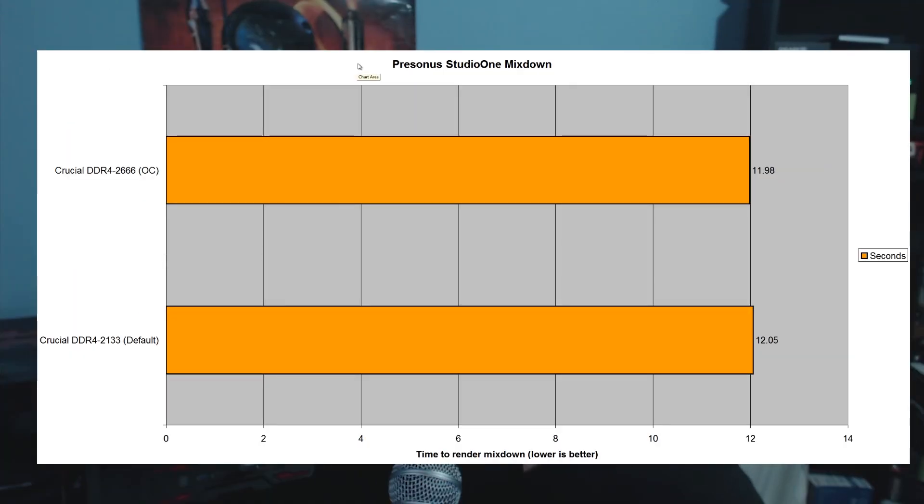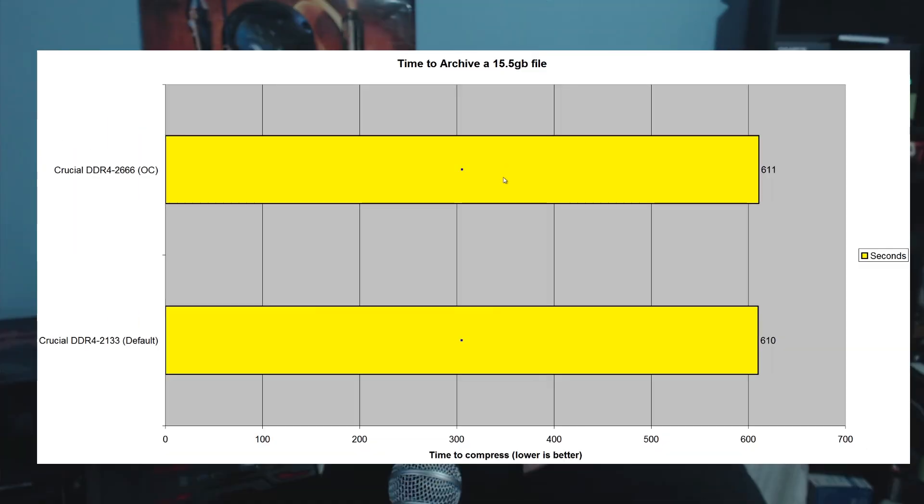Let's move on to PreSonus Studio One, a mixdown. Again, there was no difference here — it was 11.98 seconds versus 12.05, and the difference could be attributable to human error. Looking at WinRAR, same result — pretty much the same, no difference at all.